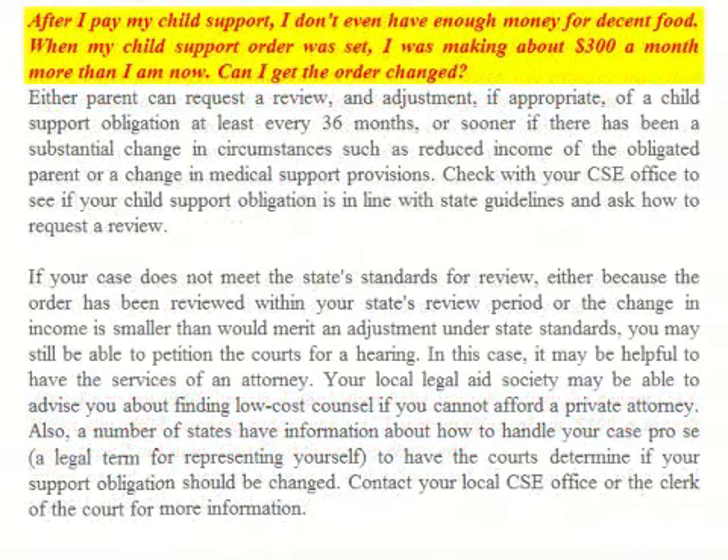FAQ: After I pay my child support I don't even have enough money for decent food. When my child support was set I was making about three hundred dollars a month more than I am now. Can I get the order changed? Either parent can request a review and adjustment, if appropriate, of a child support obligation at least every 36 months, or sooner if there has been a substantial change in circumstances, such as reduced income of the obligor parent or a change in medical support provisions. Check with your CSE office to see if your child support obligation is in line with state guidelines and ask how to request a review.